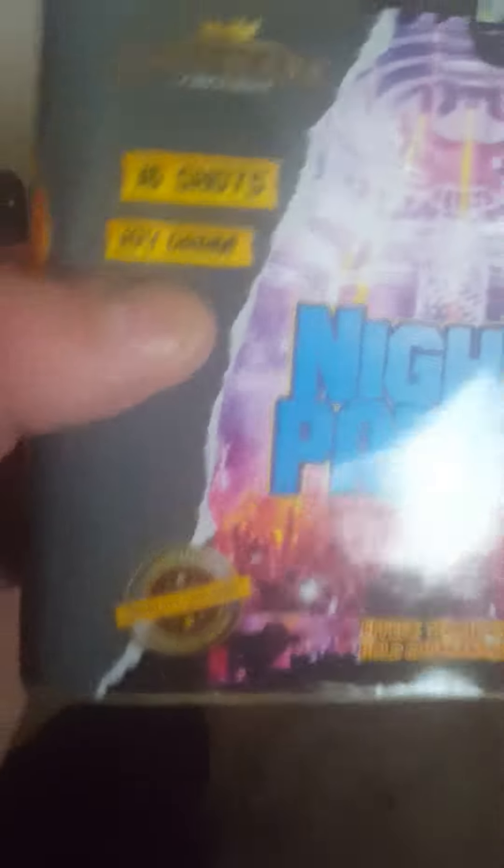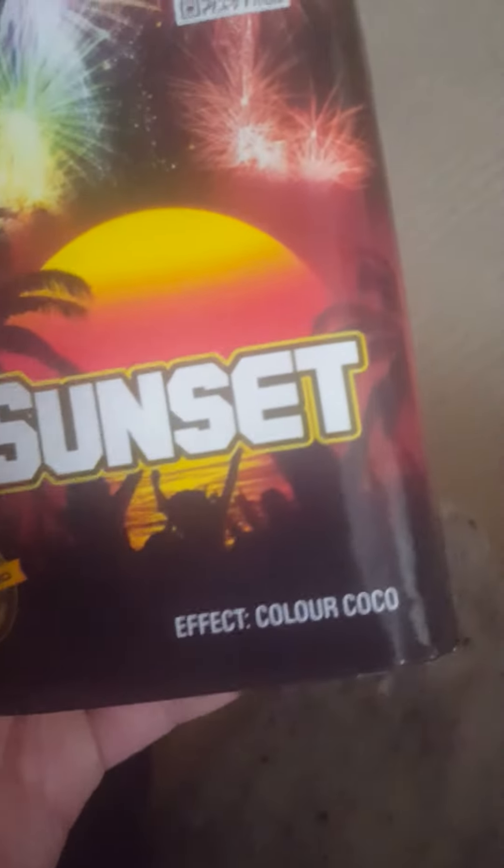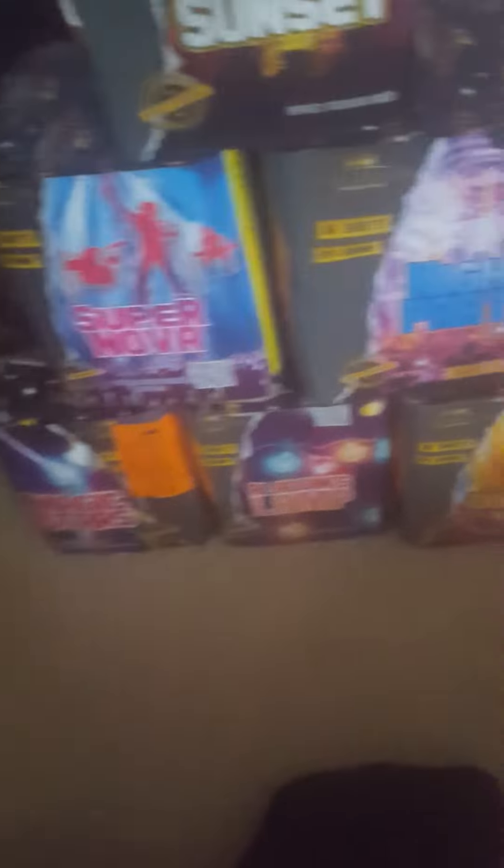Then you got Night Party, which reads yellow cocoa, gold, green salute, 16 shots as well, 104 grams. And then next you get Sunset, effects color cocoa, which is multicolored cocoa basically, with each burst. That's the Magic 6 for you guys by Hallmark Fireworks.